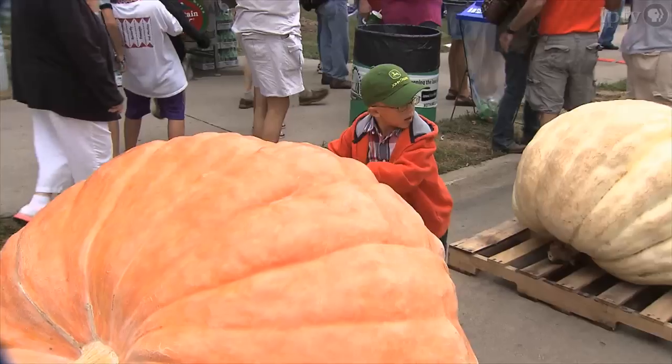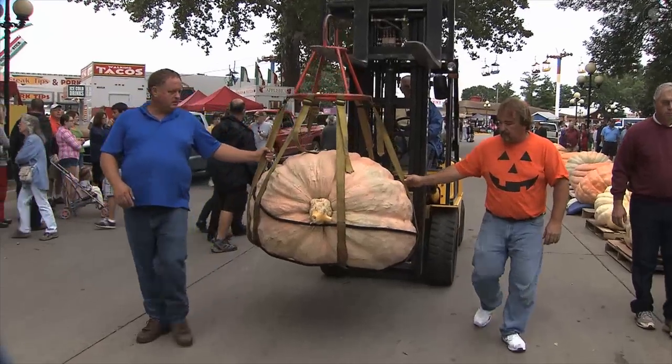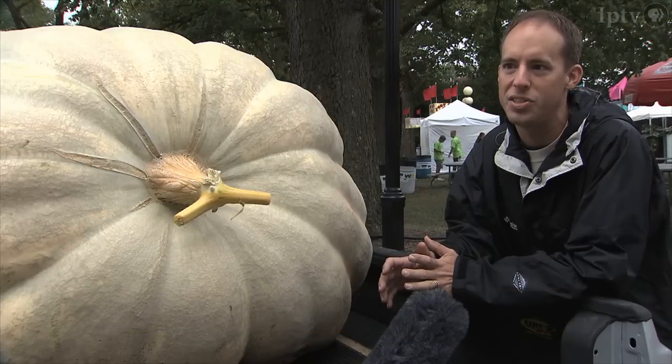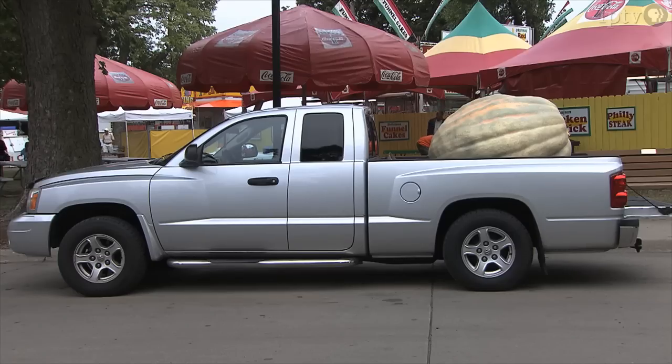Fair goers are drawn to big attractions and are particularly curious about big pumpkins. One visitor wanted to know how they got it from their garden. This year with the bigger pumpkin, the grower literally had to build a tripod with a hoist and a lifting ring. They used three pallets to get the pumpkin up above the wheel wells.